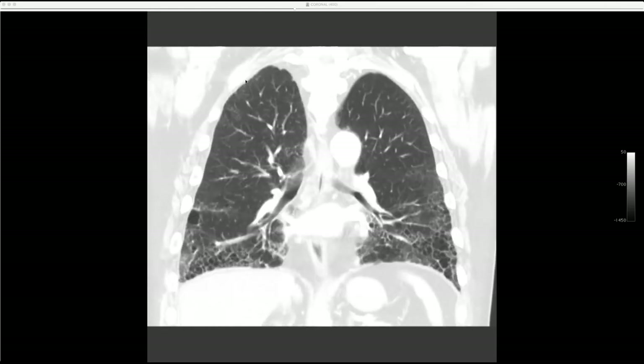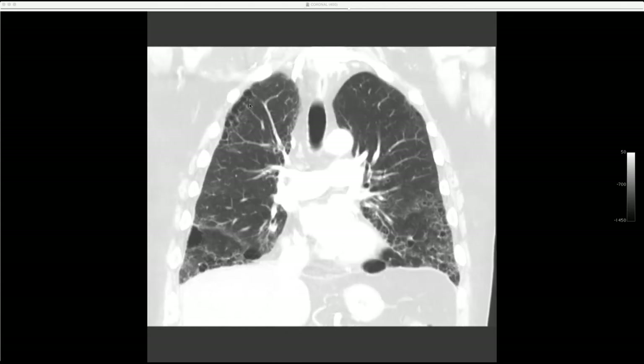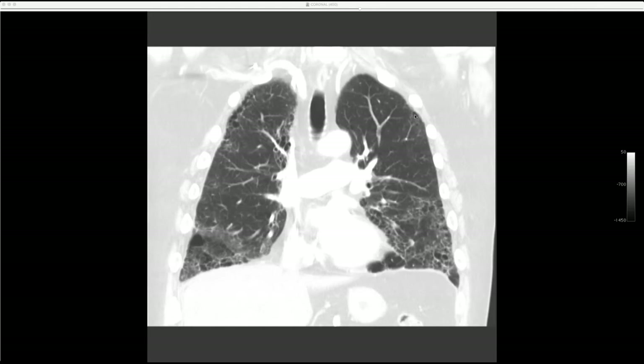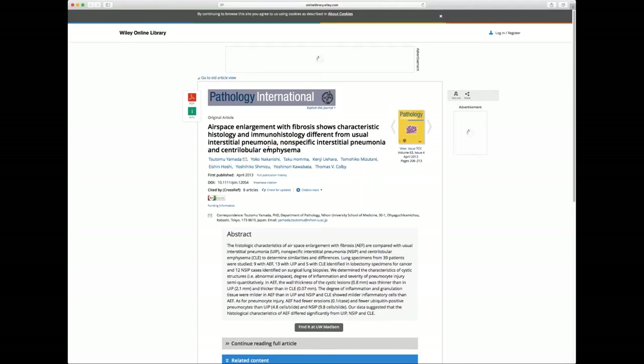With IPF/UIP, we usually see reticulation starting at the top and working its way down, whereas with connective tissue diseases we often see just basal disease. The upper lobes here look like emphysema and smoking-related ground glass. There's a possible published entity called airspace enlargement with fibrosis, different from UIP, referenced from Tom Colby's group. This article will be tracked down and shared.